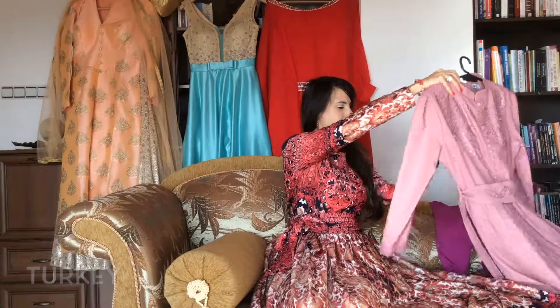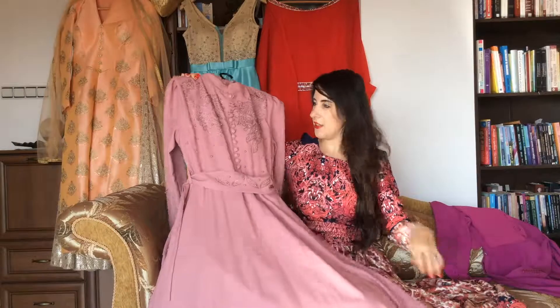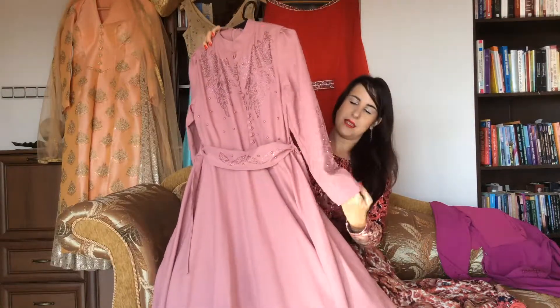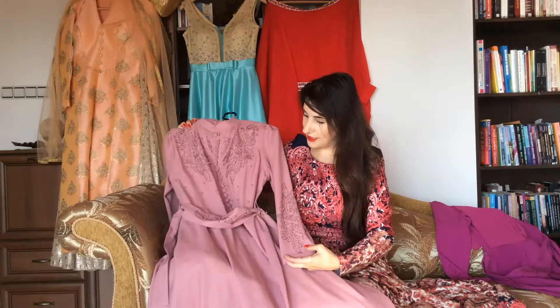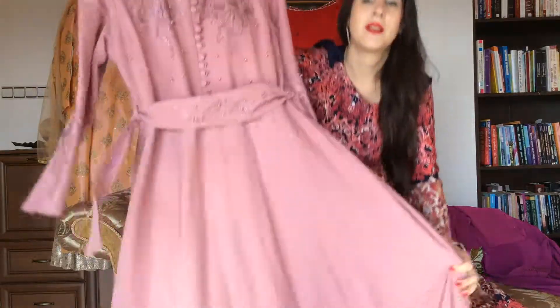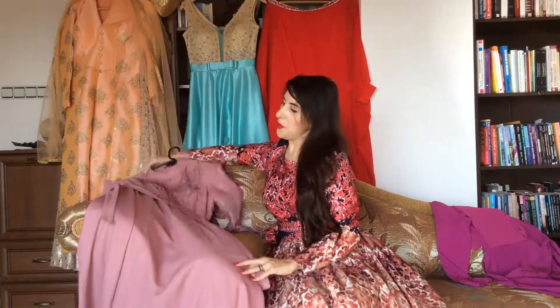My first choice of dresses is from Turkey. Look at this beautiful detail — I bought this dress from the south part of Turkey and it's so gorgeous. Look at the pearls, look at all the details: you have buttons, you have pearls, you have blinking stones. And look at the sleeves — you also have this decoration on the sleeve. The color is gorgeous, absolutely stunning, and the fabric is very nice.